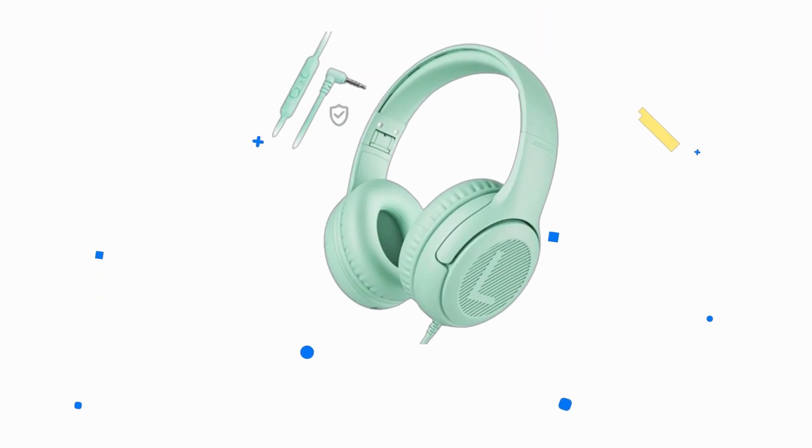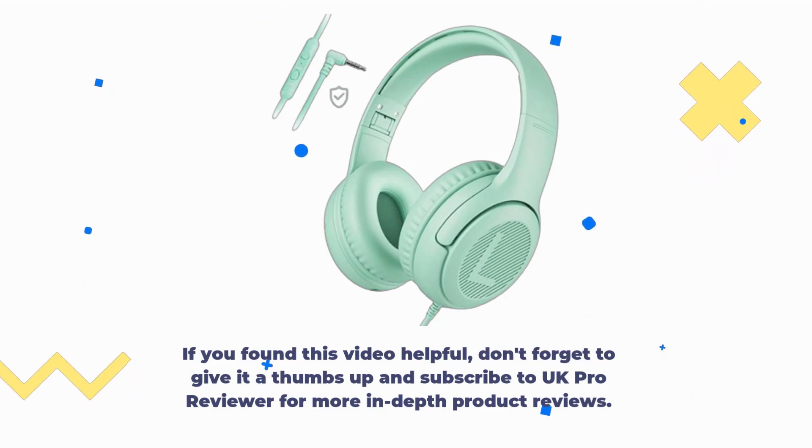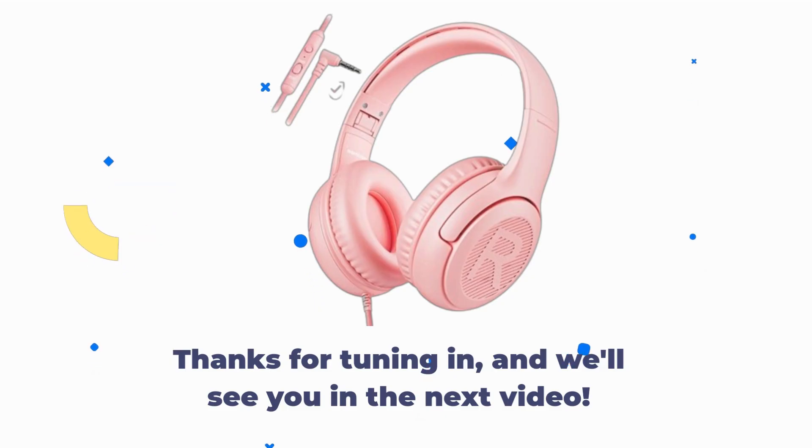That's it for today's review. If you found this video helpful, don't forget to give it a thumbs up and subscribe to UK Pro Reviewer for more in-depth product reviews. Thanks for tuning in, and we'll see you in the next video.